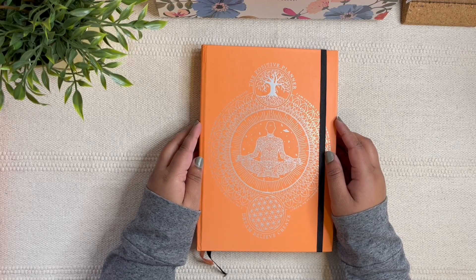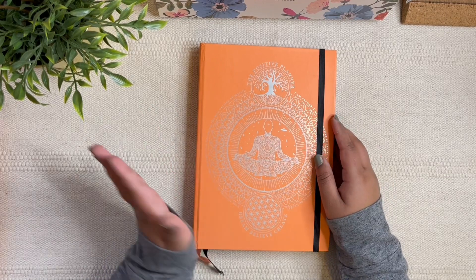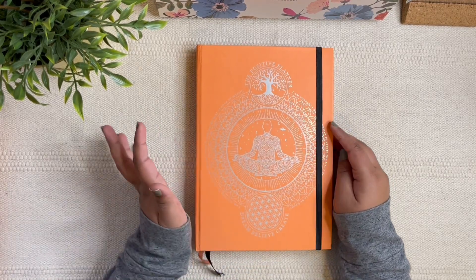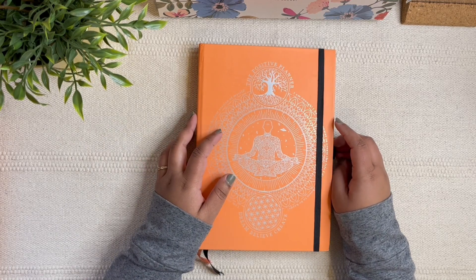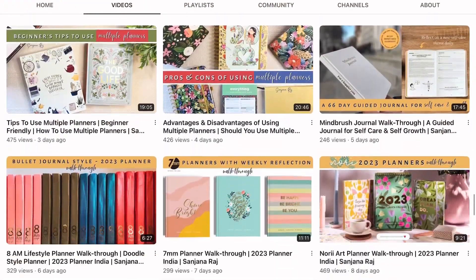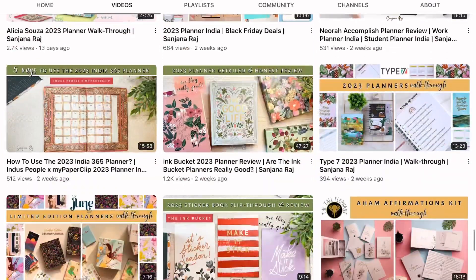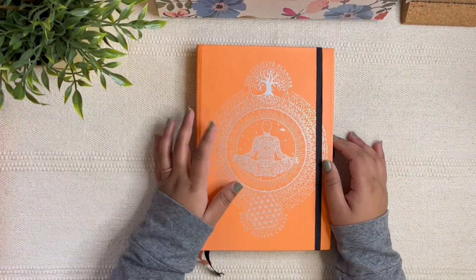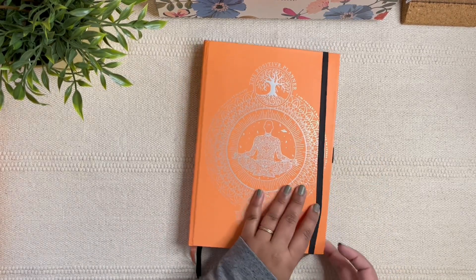Hi everyone, welcome to my channel. If you're new here, hello, my name is Sanjana. In today's video I'll be doing a review and flip-through of the Positive Planner. If you're a planner lover and you haven't subscribed yet, do consider subscribing to my channel because I have lots of videos already and I upload almost every single day.